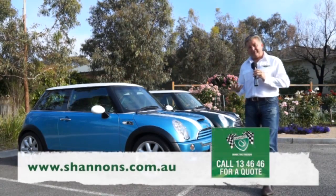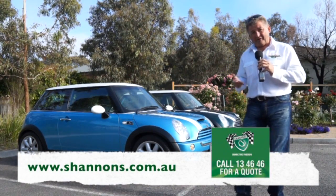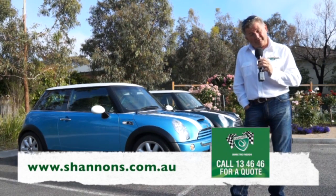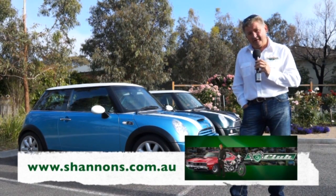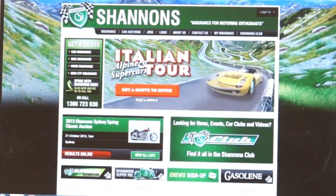Hello and welcome to another exciting episode of Classic Restos, of course not possible without the continued support of Shannon's Insurance, National Parts Depot and Penrite Oil. How good is Shannon's Insurance? They offer us as enthusiasts just so much more. Whether you have a classic car or a late model car, Shannon's is for you. Why not pick up the phone and give Shannon's a call for a quote on 134646. You can also visit Shannon's online at shannons.com.au and sign up and become a member of the Shannon's Club.